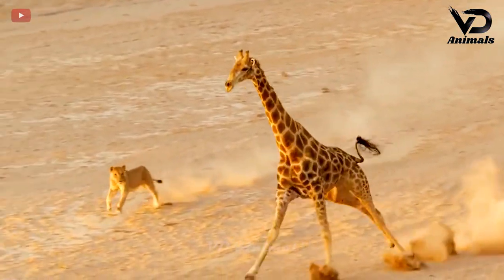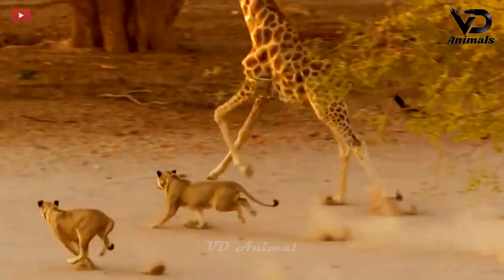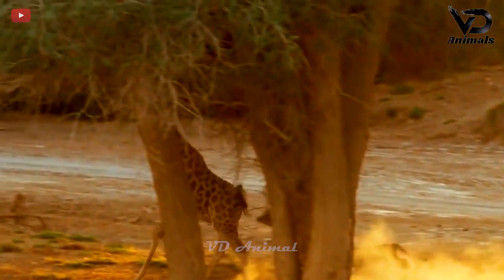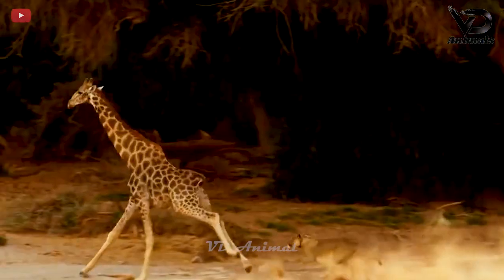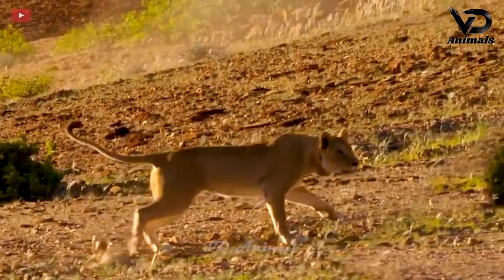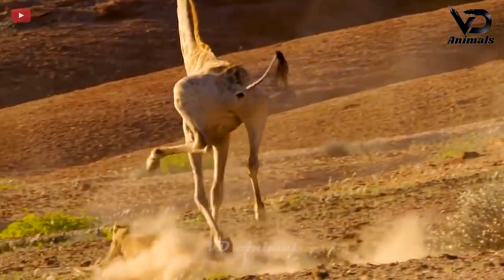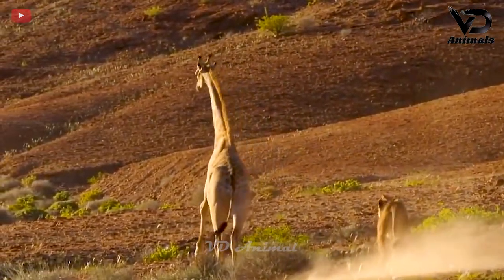A sunset in Africa is never quiet — everything is happening. A giraffe is running and a lioness is following closely behind. In another moment, a giraffe and a lion have a clash. The giraffe launches kicks at the lion, making it impossible for the lion to turn around.